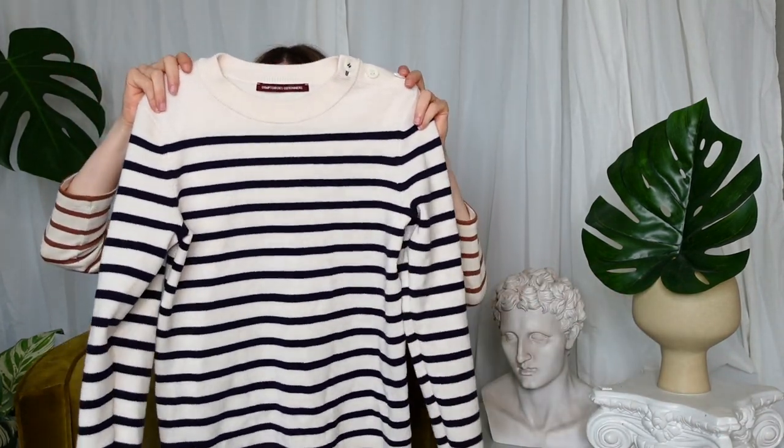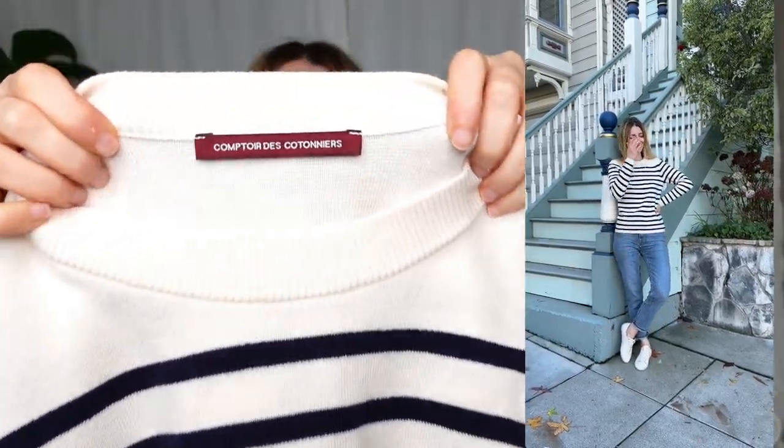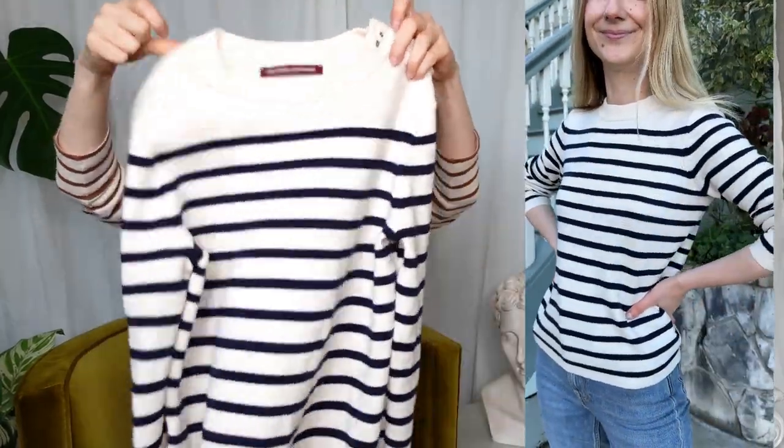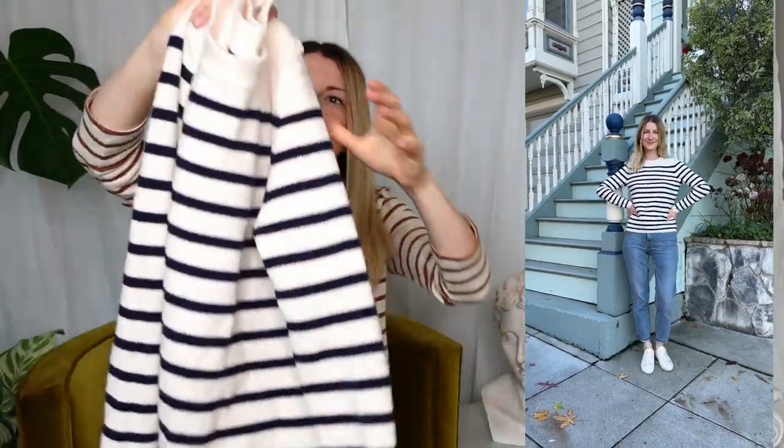This classic mariner sweater in 100% merino wool was on my shopping list even before I made it to Paris. It's from Comptoir des Cotoniers. When I was in Paris in the spring, I got the same design in wine red and white — I wore it a ton, I love it. I know this is a design they have pretty much every season in different colors, so I knew I wanted to go back for a navy and white. I got size small because I wanted this to fit a little bit looser than the red version I have — that one is extra small, it fits really well too, but for this I wanted more of a looser boyfriend fit. I think maybe I'll make it a tradition every time I go to Paris to snag one of these in a different color, because I am a fan.